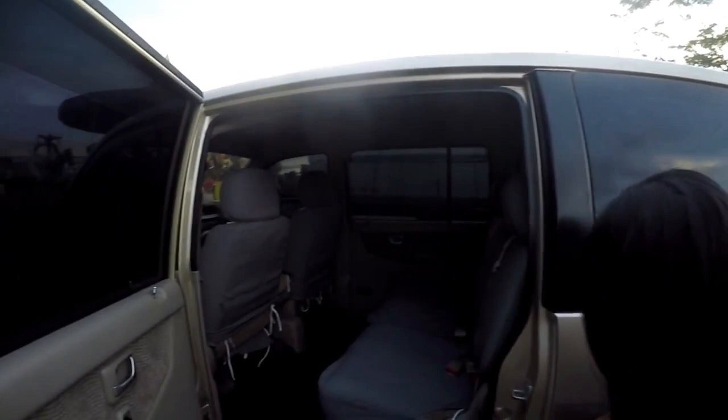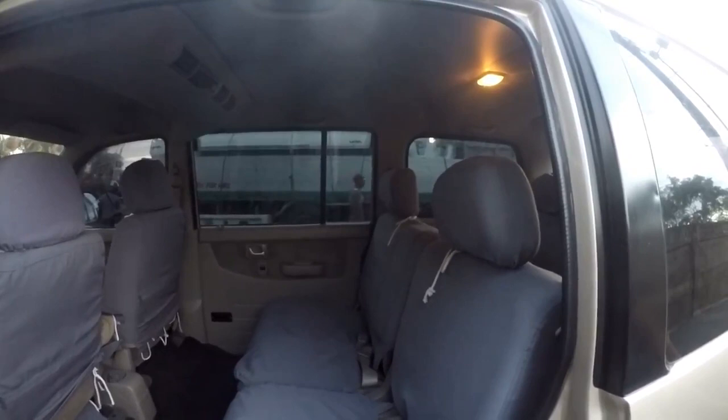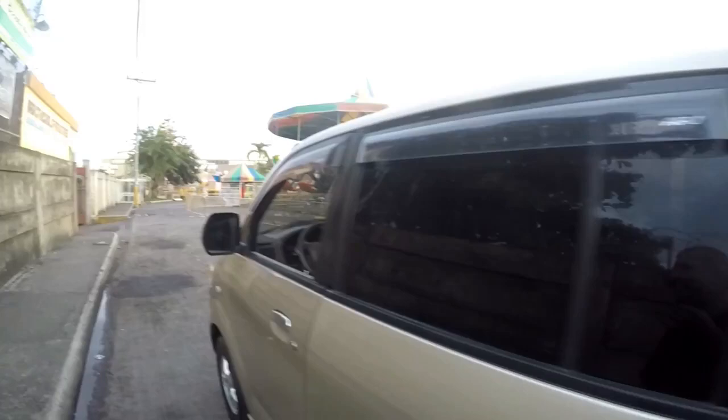It'll seat eight people, including the driver — well, nine or ten at a push as long as they're not big people. It's got the tint. The only thing you're going to have to do, if you want to, but it's entirely up to you — it's cosmetic — is the tint redoing. That's what I would have done with it. It's the top of the range Suzuki.